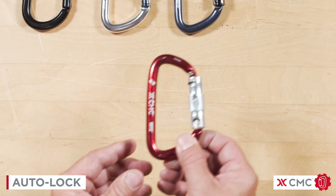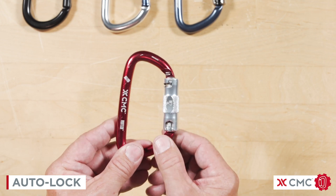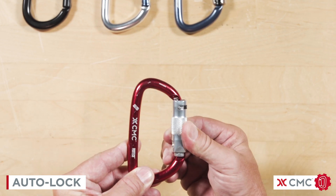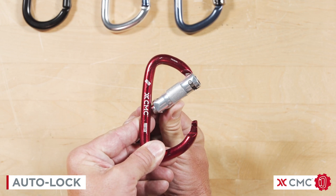And lastly, we have a three-stage auto-locking carabiner that takes three distinct steps to open: one, two, three. When I let go, the carabiner automatically locks.